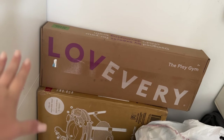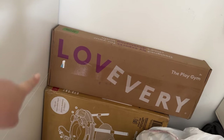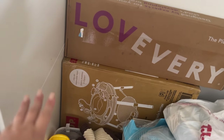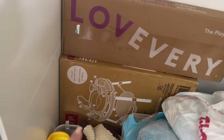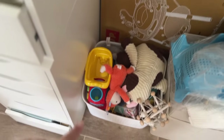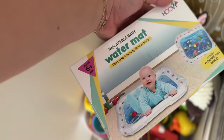I have the play gym which I might put together now that the nursery is done, but the baby won't need it for a while. There's also a little jumper toy that'll get opened as time goes on. Then I just have this little box of miscellaneous toys — some things like a water mat the baby will need to be a little older for, but some toys they can use sooner.